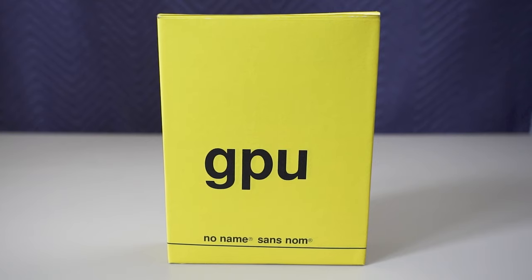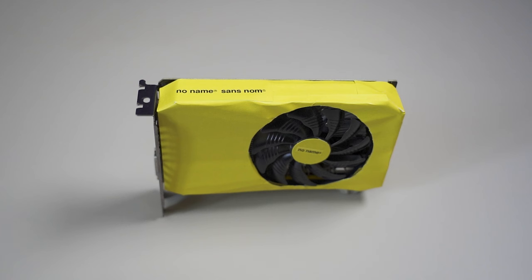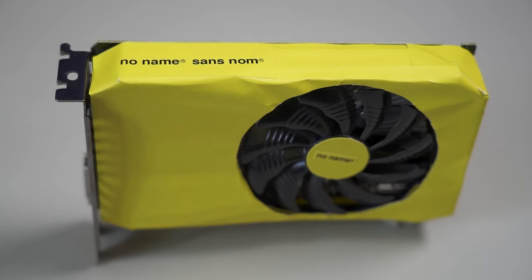So as you can see, I've been there, done that, and bought the t-shirt. The packaging is very minimal in typical no-name brand fashion. However, out of the box, the GPU looks quite flashy, sporting its all-yellow cooling system, making it stand out from the rest.